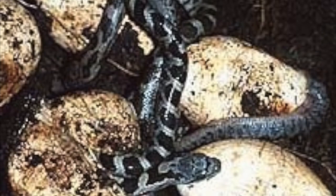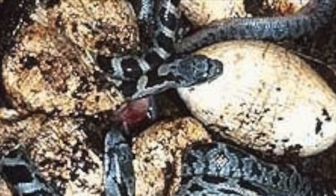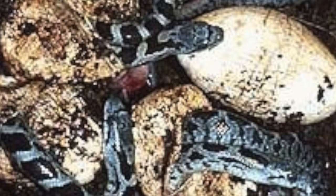There is an increased level of activity during the warmer months between April and October, making this the average rattlesnake season in Arizona, though encounters with rattlesnakes during the winter months are still common.